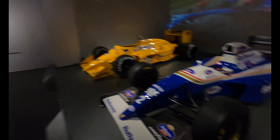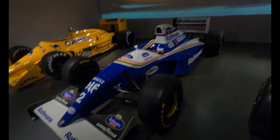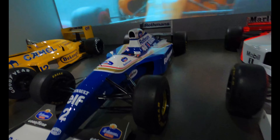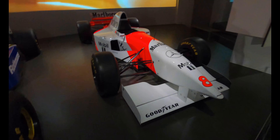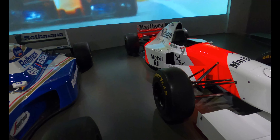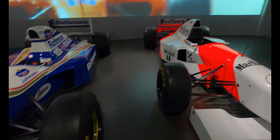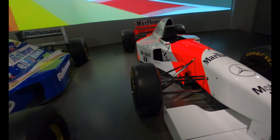Wow, Ayrton Senna — this is him and Williams right here. And then this is the McLaren F1 right here guys. Remember to find a Formula One car — this is a Formula One car.